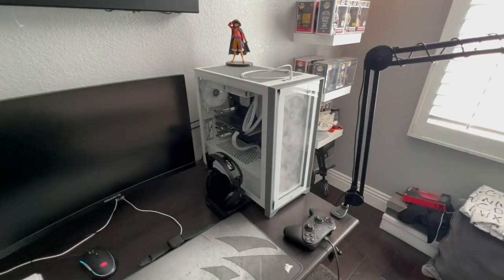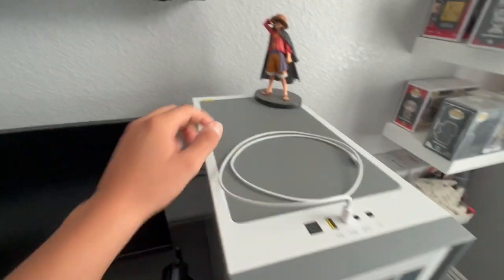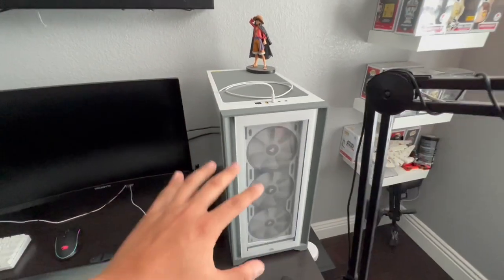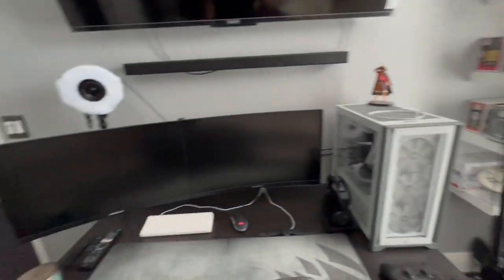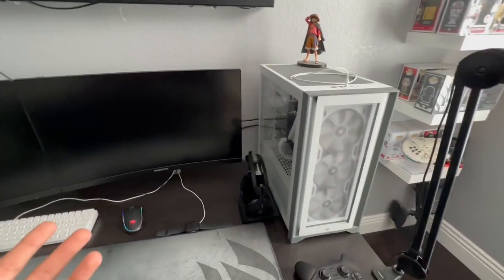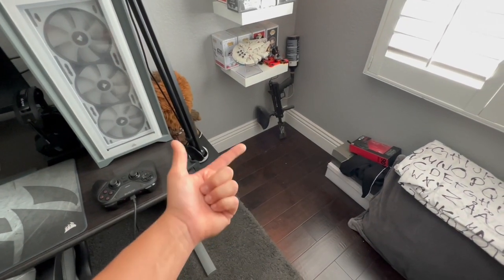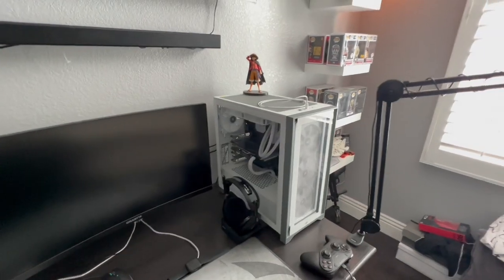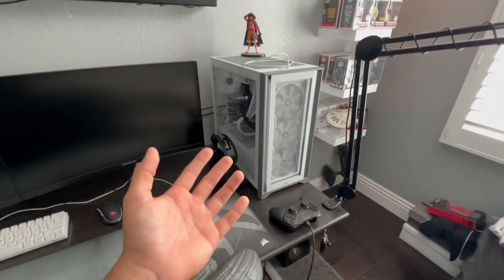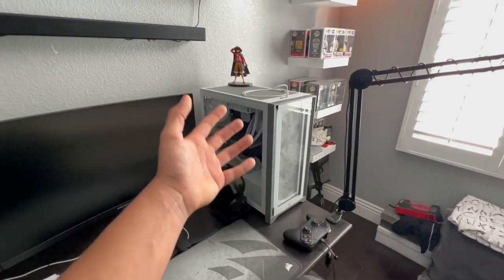We have the Corsair 4000X — this thing is such a beauty. As you can tell, it's in the white and light gray finish with a few yellow accents. My room is gray and white, going for the cleanest look possible. I was going to show my old pre-built but I ended up selling it yesterday. I bought this case brand new from Best Buy — it was the very last one. The box was beat up but it came out in perfect condition. I definitely recommend it if you're going for a white theme.